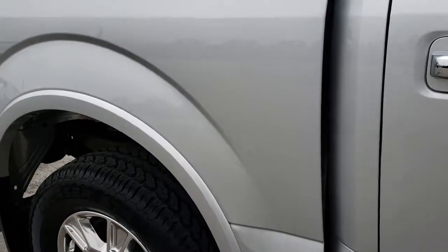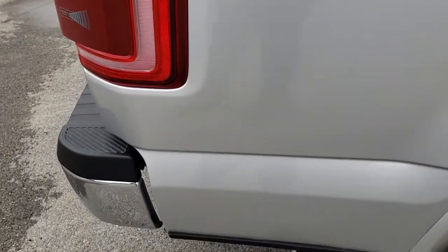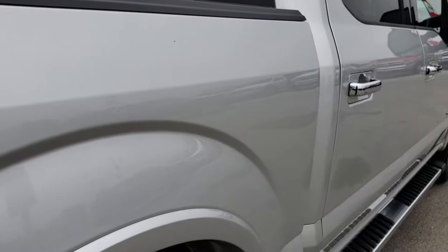We take these HD videos so if you are far away, or even close by and just cannot make the trip down, you can still see the truck, hear the truck, and have confidence in the vehicle you're looking at before you even get here.